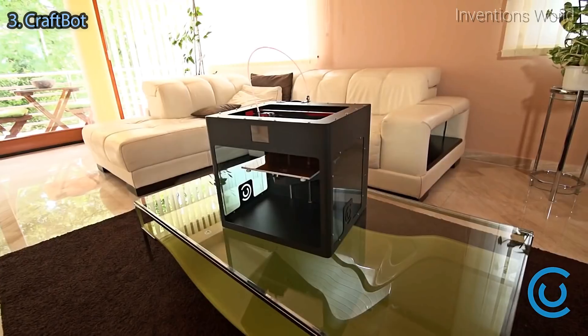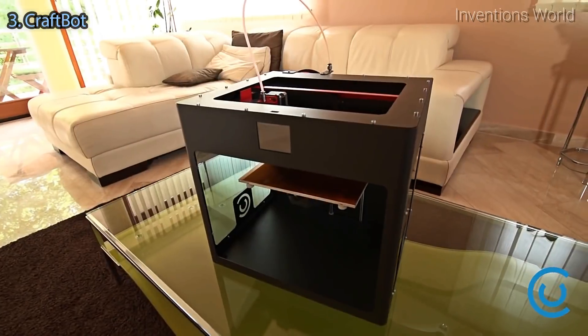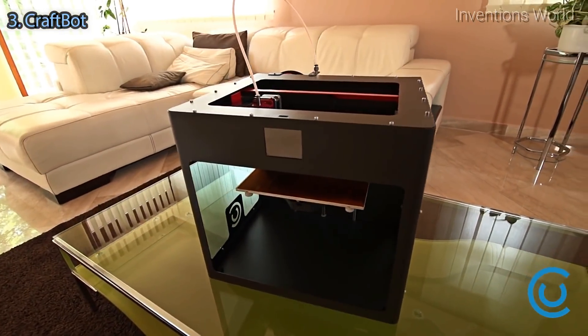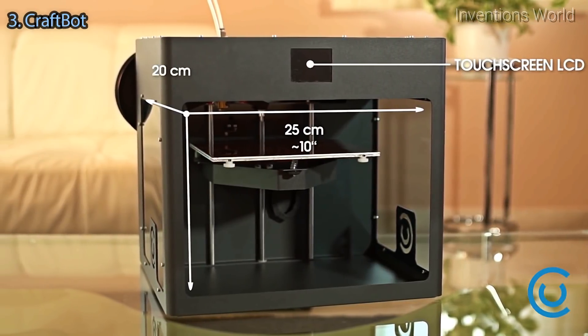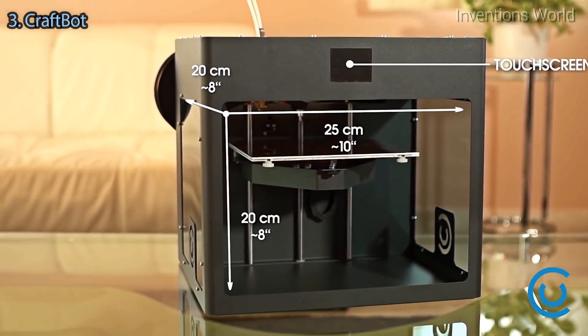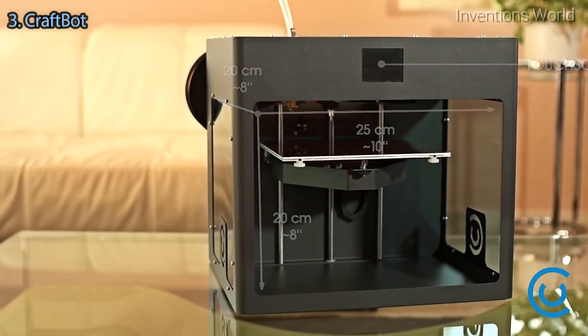Introducing CraftBot, the all new 3D printer that combines quality and affordability. One problem with many other 3D printers is that they simply cannot make larger, often more practical objects. Our solution: we designed a printer with the largest possible build volume in a compact desktop unit.